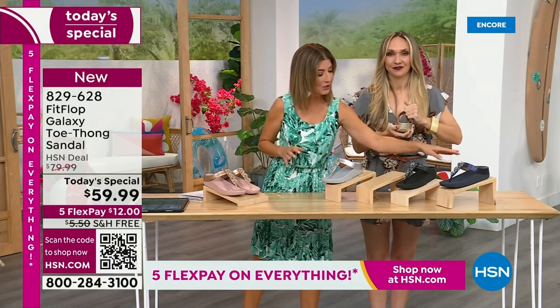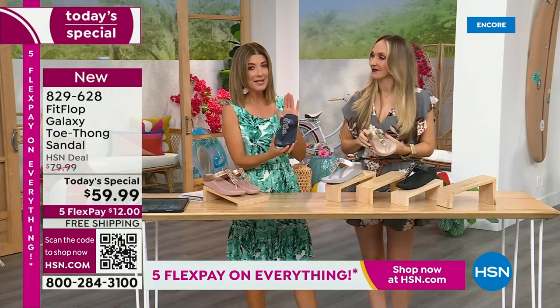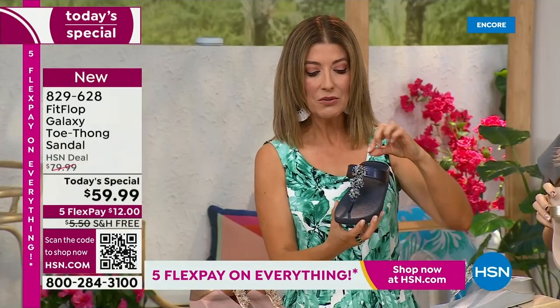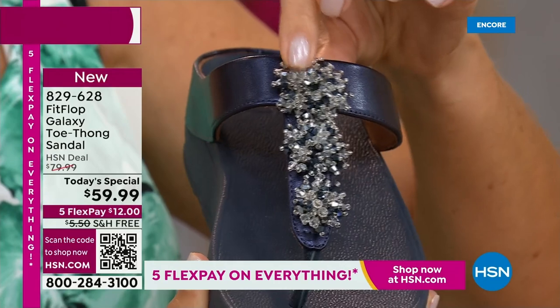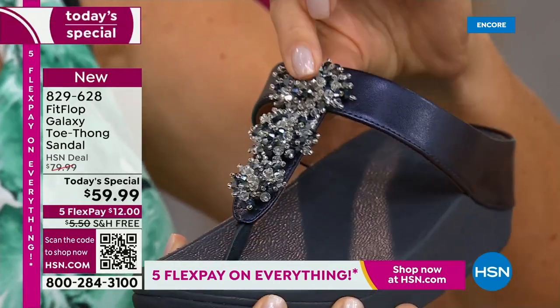We're going to give you a little close-up on these gemstones because I've never seen this beautiful, detailed look. They're sort of a wonderful faceted crystal with beautiful stones. They actually have almost like a little cluster effect — they look like fireworks.